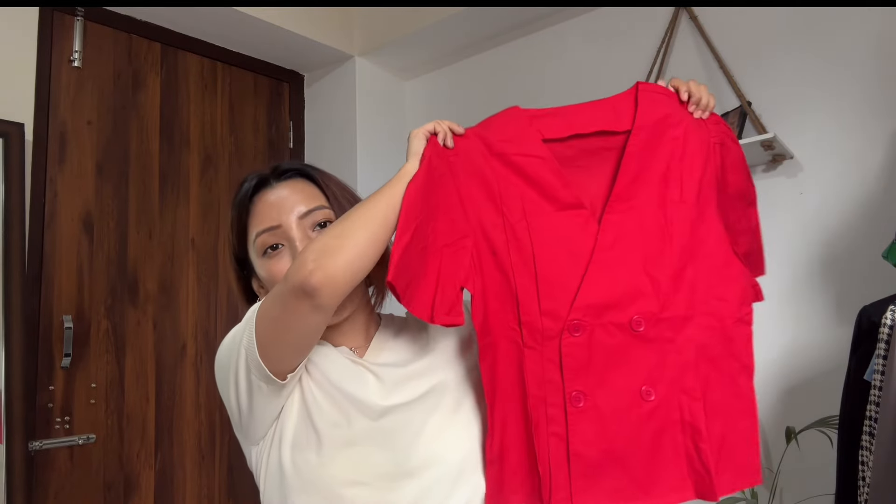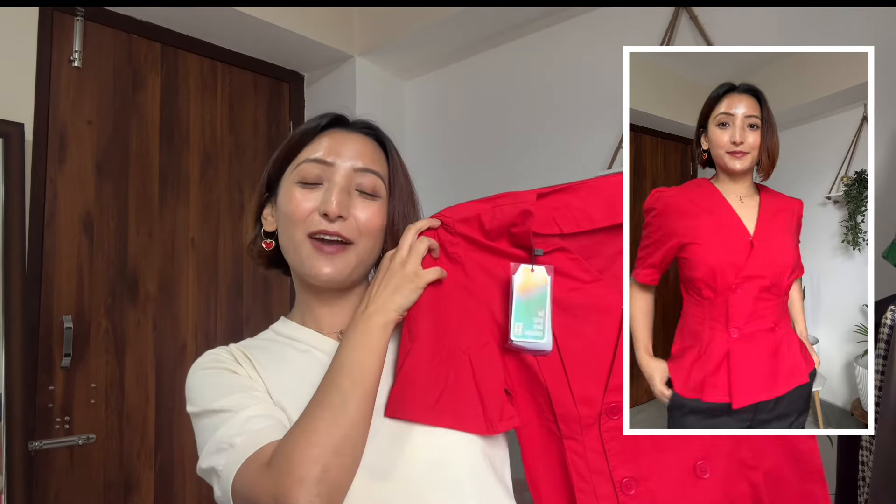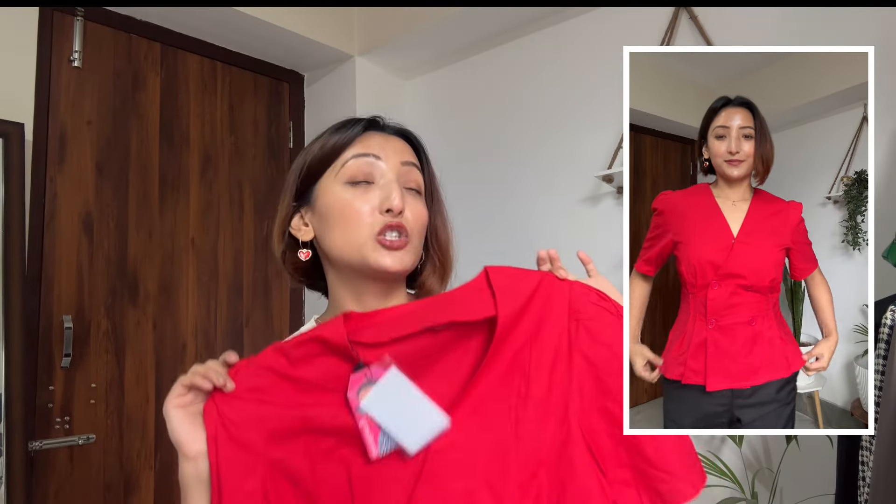Now the only colorful top in this haul — this red top right here. I'm in size small. It's from the brand Raspberry. It has half puff sleeves, a v-neck in front, and buttons. It's a cotton material, which is perfect for summer. Sometimes you need to add color to your life! This top is available in multiple colors — both printed and plain. It cost me 689 rupees.